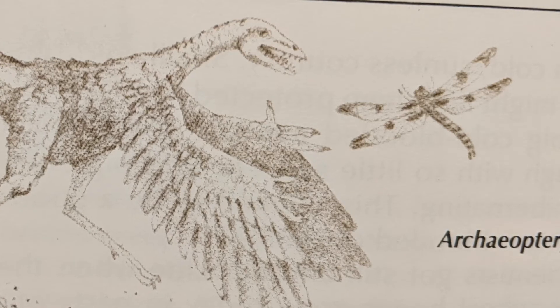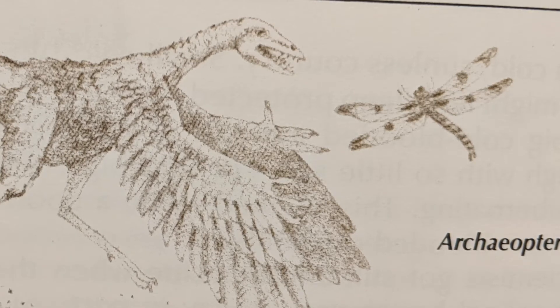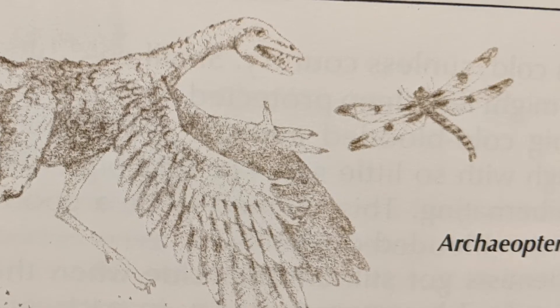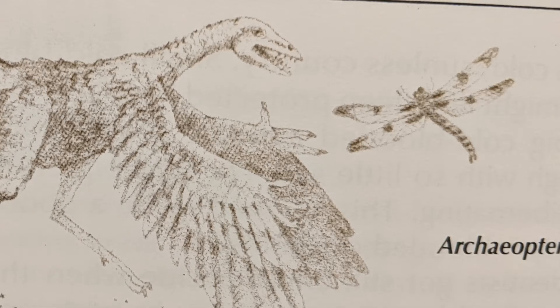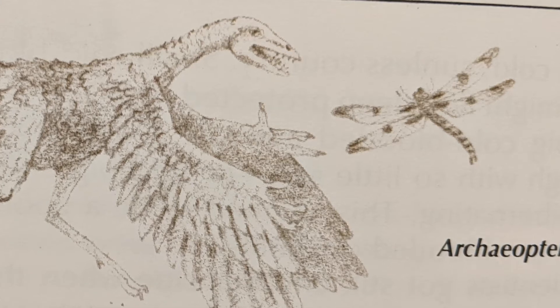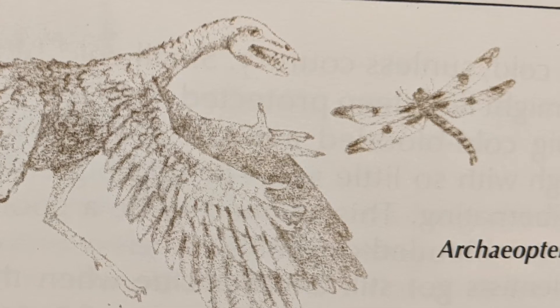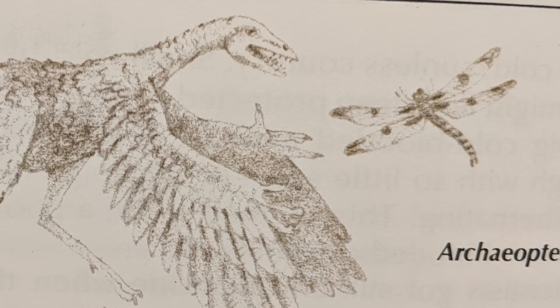There were small clawed fingers on its wings, and it had a long, snaky tail trimmed with feathers. The strange animal was soon given the lovely name Archaeopteryx, meaning 'ancient wing.' It certainly was the most ancient feathered creature ever discovered — it lived a hundred and forty million years ago.